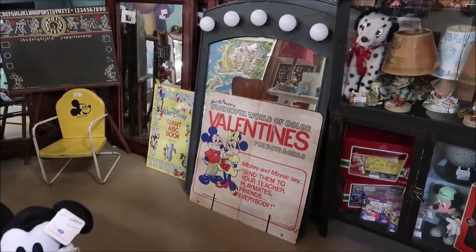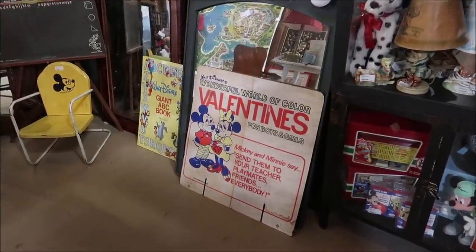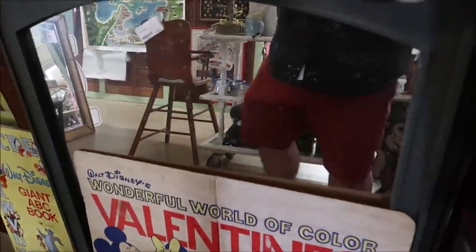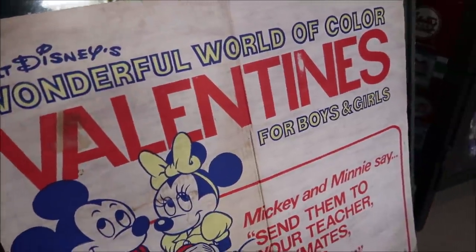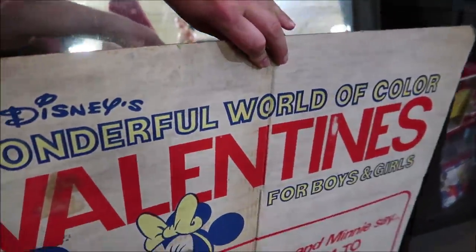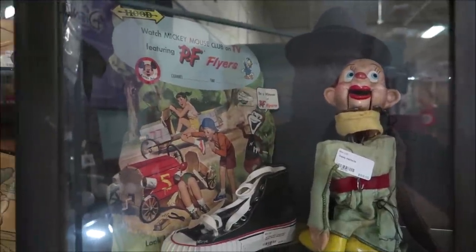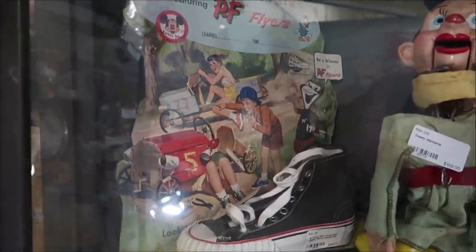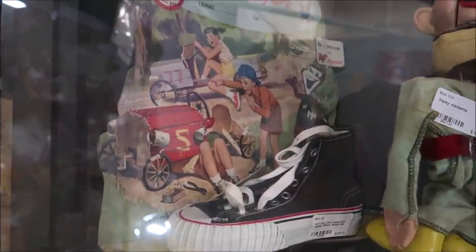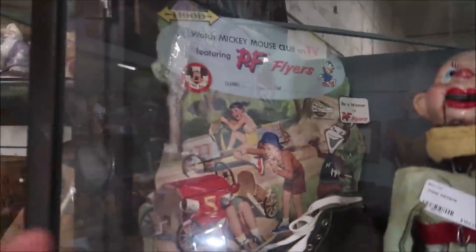Valentine's Day just recently ended, but take a look at this Walt Disney's Wonderful World of Color Valentines for Boys and Girls sign. I love things like this because it's so vintage, but it's hard to preserve since it's cardboard and doesn't hold up in time. It's $85. They also have some old dolls like Snow White and Dopey, and then this advertisement for the Mickey Mouse Club sneakers — $295, comes with a shoe, featuring Pia Flyers.